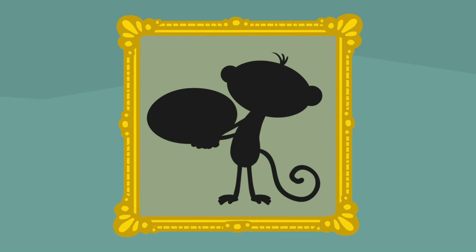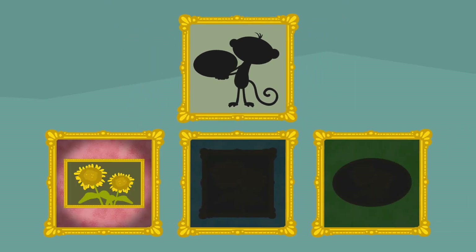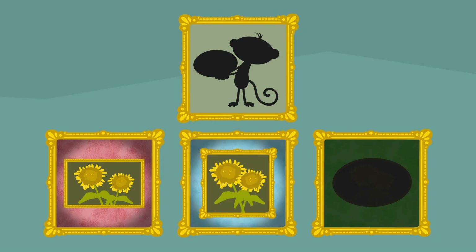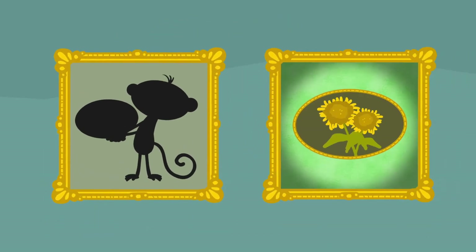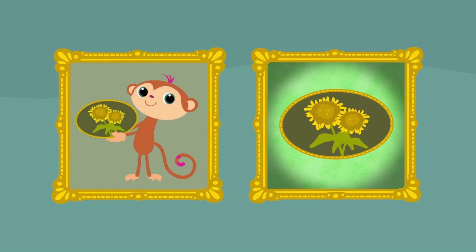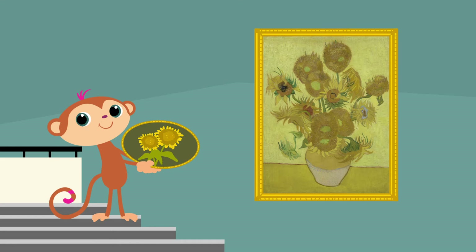Kijk, daar staat Toby. Hij heeft iets in zijn hand. Weten jullie welke vorm dat is? Is het een rechthoek? Of is het een vierkant? Of is het een ovaal? Ja, een ovaal natuurlijk. Toby heeft een paar zonnebloemen van Vincent nageschilderd. Ze lijken er echt op, zie je wel? Mooie zonnebloemen, Toby.